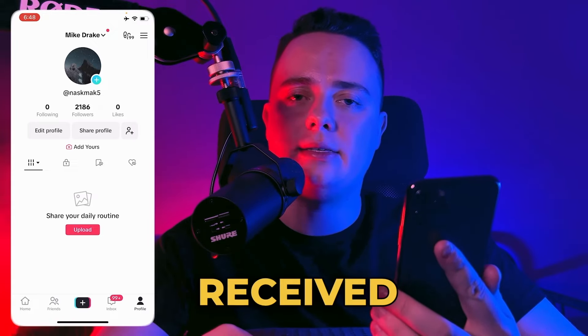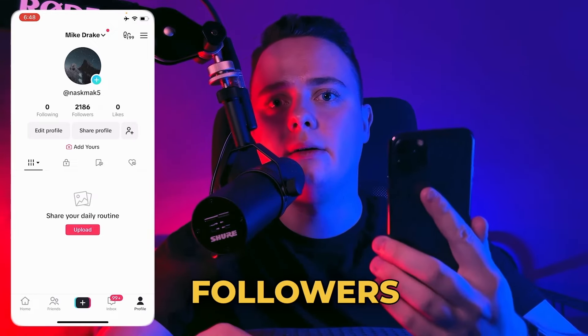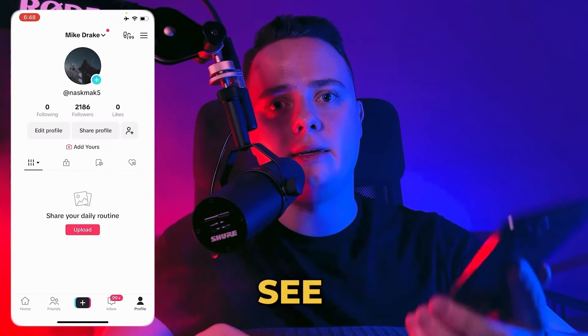So after waiting for 10 minutes, I received over 1000 followers on TikTok. So thank you for watching and see you tomorrow.